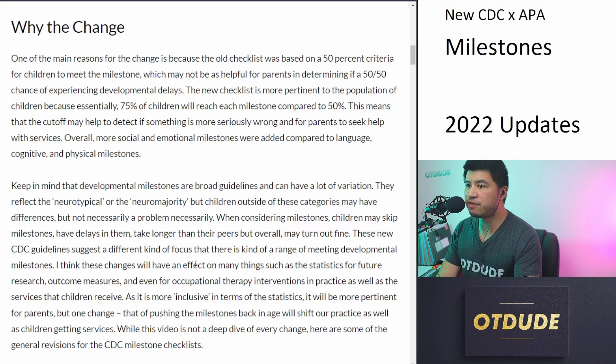I think these changes will have an effect on many things, such as the statistics for future research, outcome measures, and even for occupational therapy interventions in practice, as well as the services that children receive. As it is more inclusive in terms of the statistics, it will be more pertinent for children. But one change — the pushing of milestones further back in age — will shift practice as well as potentially affect children getting services.